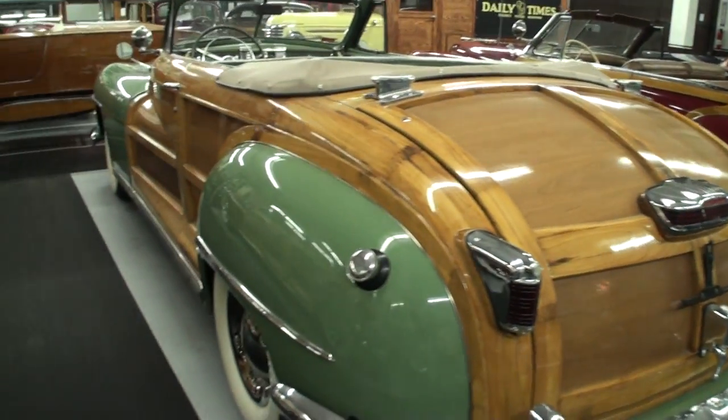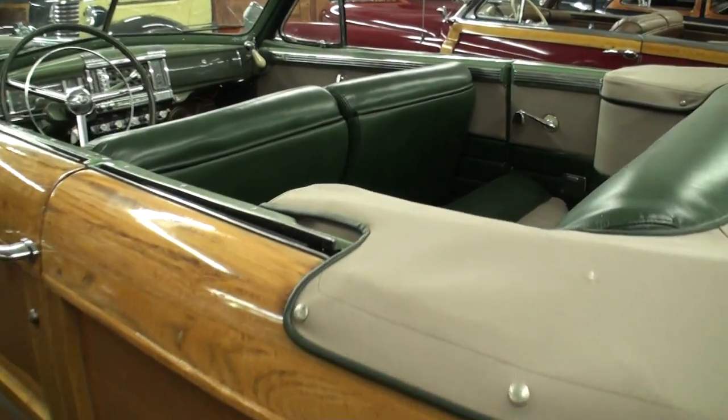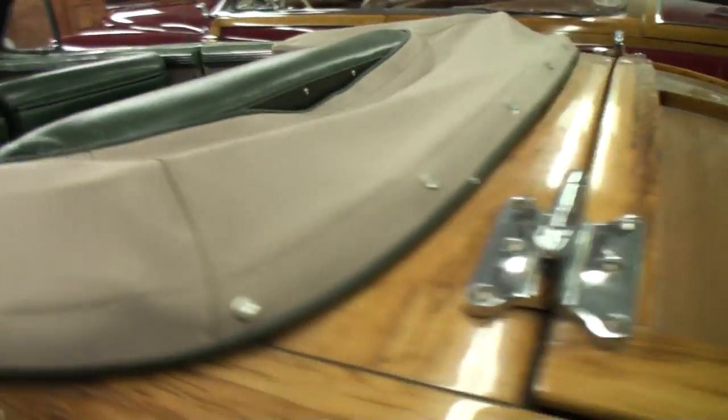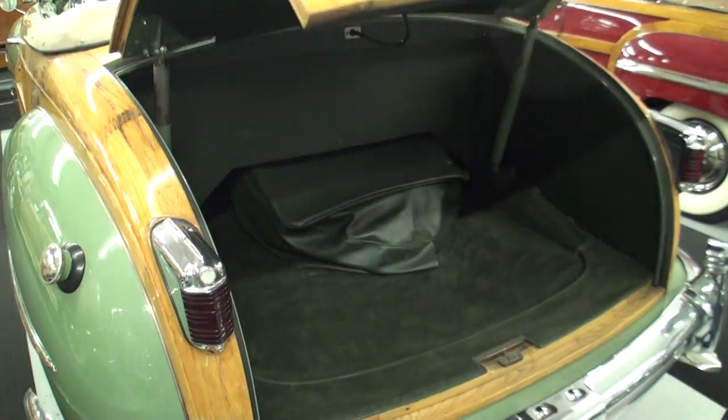You wouldn't know these things unless you're sitting next to them. This is kind of what My Car Story is about — just the historical differences in some of these cars. Let's take a look at the trunk. Just the way they open, it's just so cool.